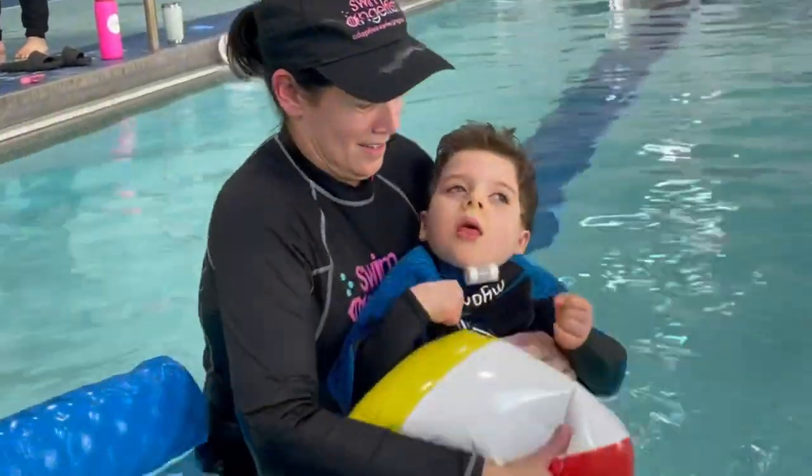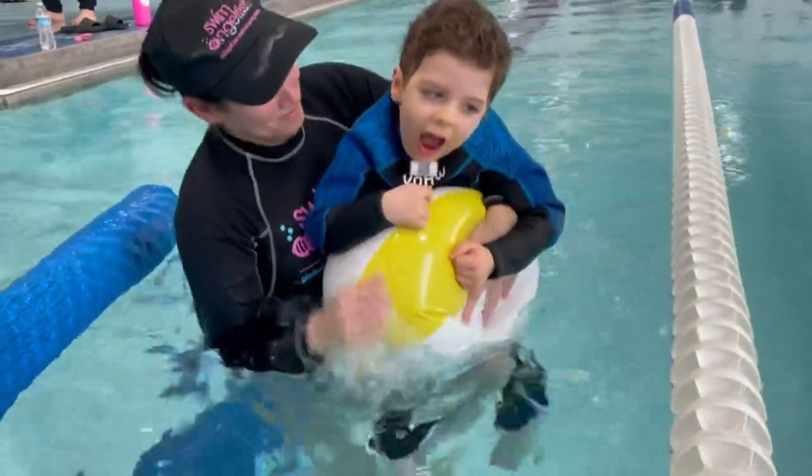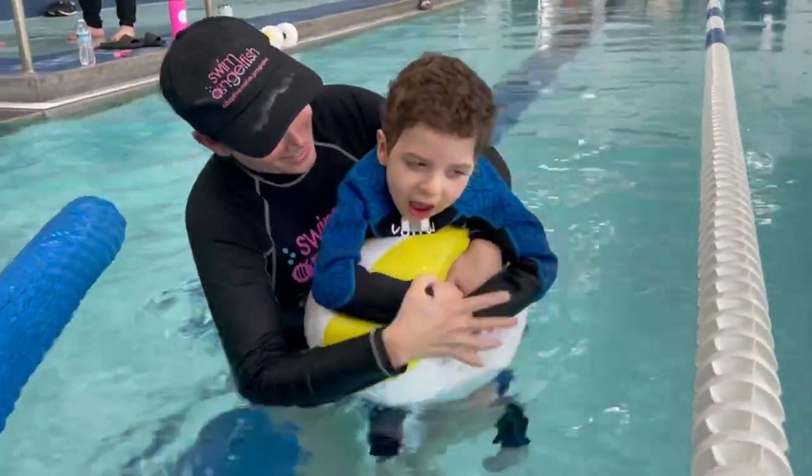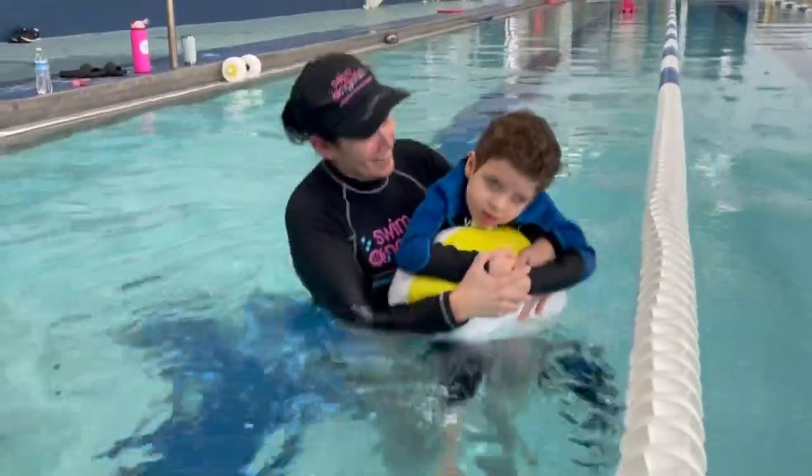Ben is a six-year-old little boy with a traumatic brain injury. He sustained this injury two years ago and is now back in the water with us.